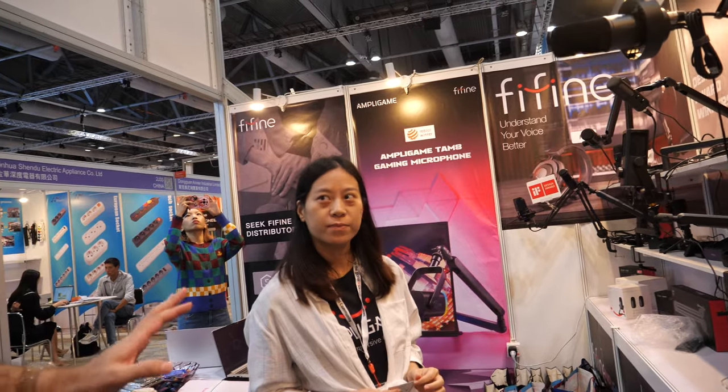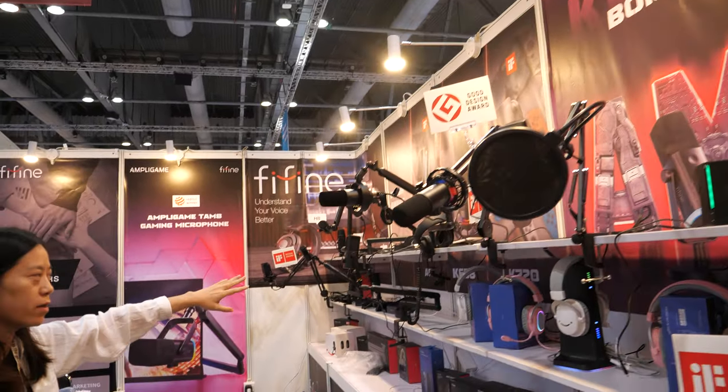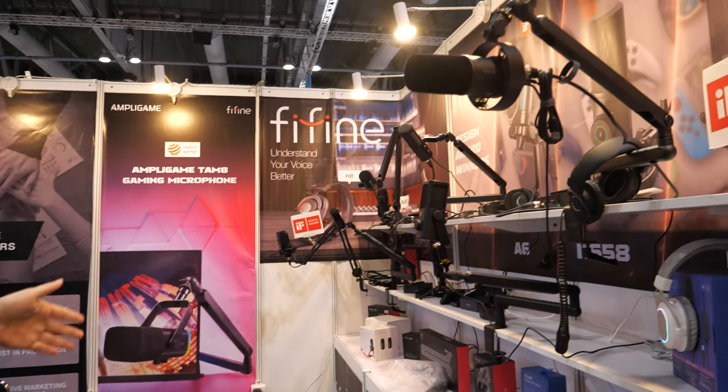Which other one do you want to show? What is the most popular? This one is popular and also this one is popular. This one is for audio — it's professional quality.